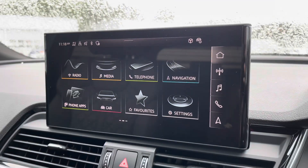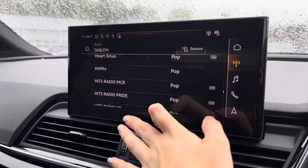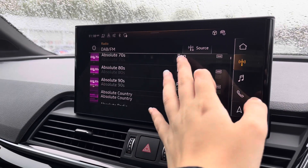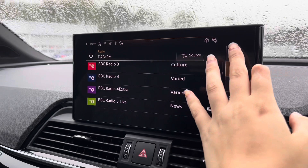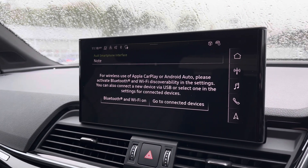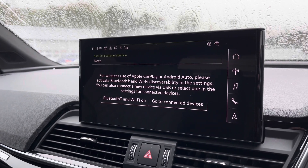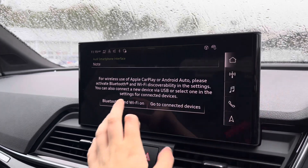Moving on to the centre console multimedia interface, the radio is fitted with DAB and FM radio, which provides you with a larger variety of stations suitable for all passengers to enjoy. You can also connect your smartphone for the use of Apple CarPlay and Android Auto via Bluetooth, which allows you to play driver-safe apps such as Google Maps and Spotify.